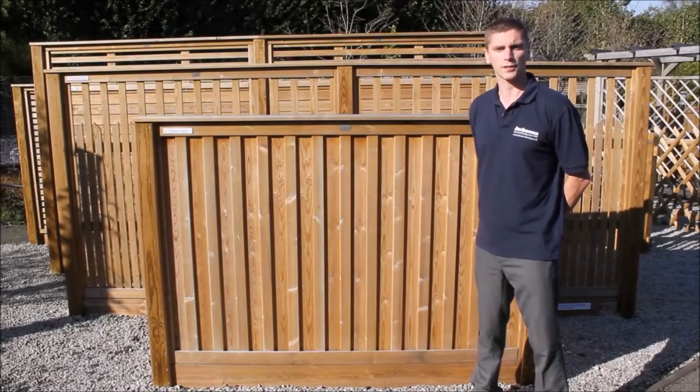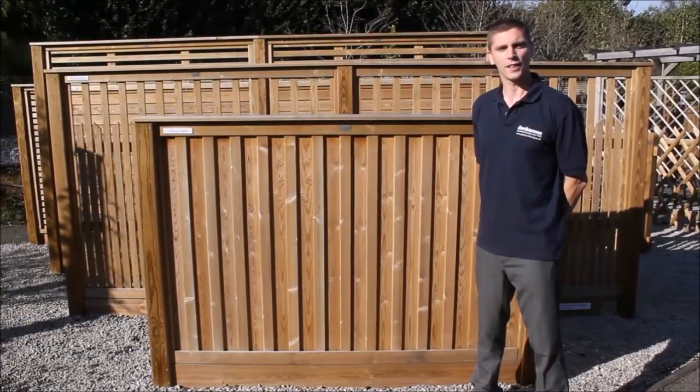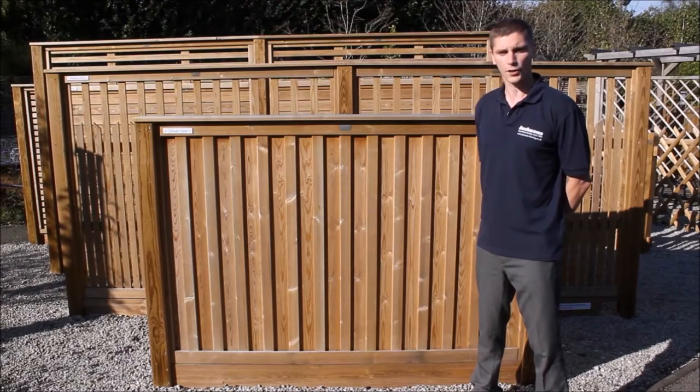Hello, I'm Nick from Jacksons Fencing and today I'm in our Jacks Store display area based near Ashford in Kent. In this video I'm going to be giving an overview of our Chillum Fence Panel.